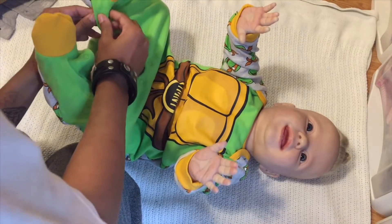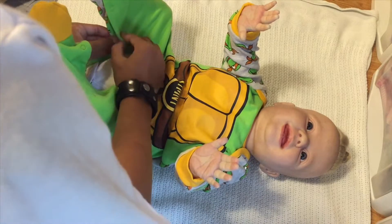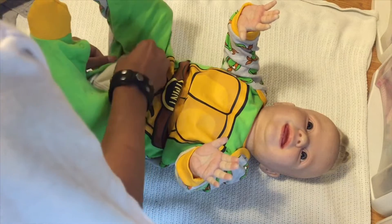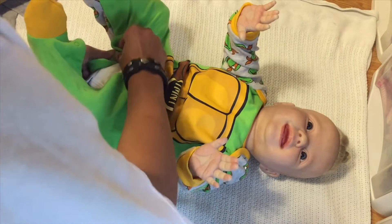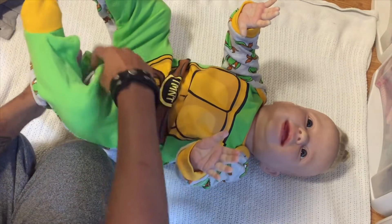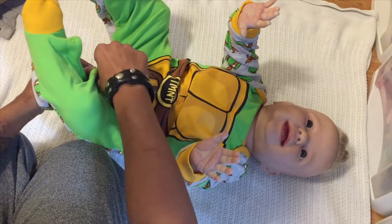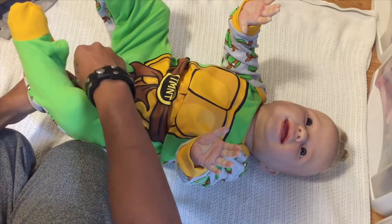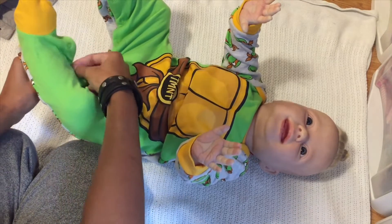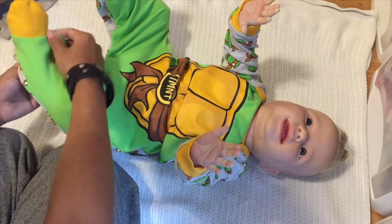I'm going to finish dressing Adriel and then we'll grab Lucas and talk about a couple more facts about cerebral palsy. Did you guys wear green today? I don't think everyone knows about this day, but if you did wear green let me know in the comments down below. I'm actually not wearing green right now — I don't think I own very much green either!